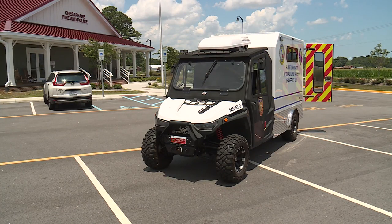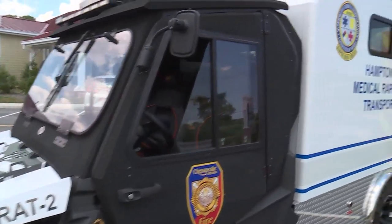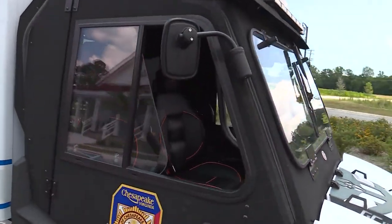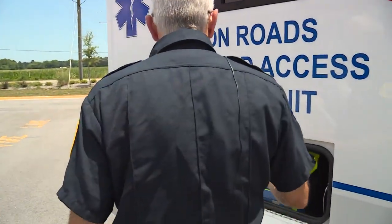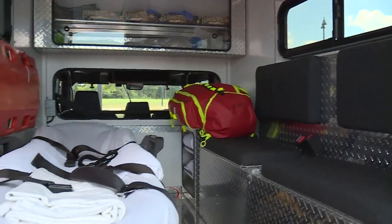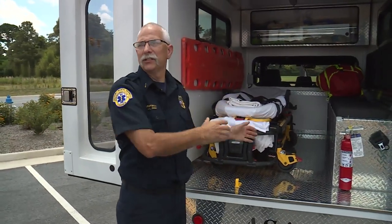At only 5 feet wide, it's 2 feet narrower than a standard ambulance, and it's shorter front to back and not as tall either. The MRAD brings new dimensions to quick treatment of a patient who would otherwise be hard to access. We carry EMS equipment just like our ambulances do — all our bags for trauma, our breathing and airway equipment. Everything we would normally do in the back of the ambulance, we'll be able to do the exact same thing here.